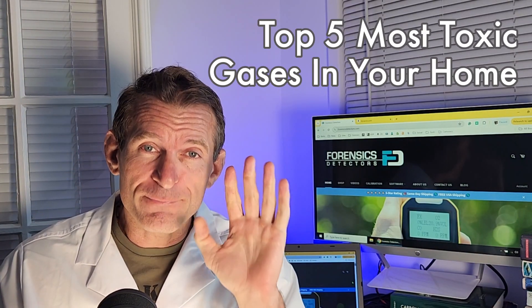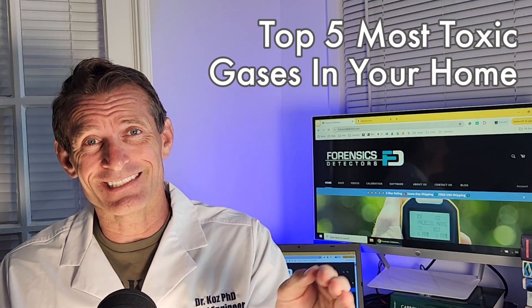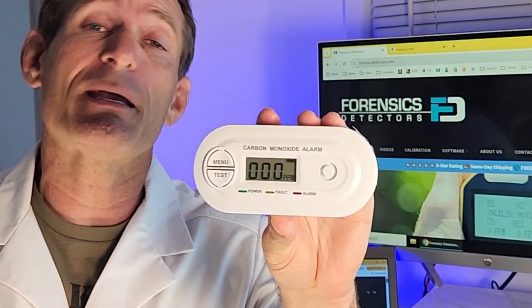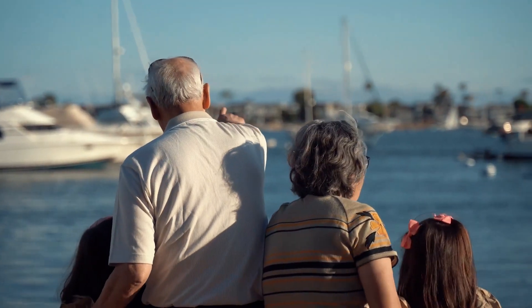Welcome to Forensics Detectors. I'm Dr. Koz and today we have a special video. We are talking about the top five most important, most toxic gases that are prevalent in your home, and the top five associated gas detectors to mitigate the risk to you and your loved ones — in your home, condo, apartment, rental — anywhere where mum and dad, grandma, grandpa, and your children are residing inside an occupied space.